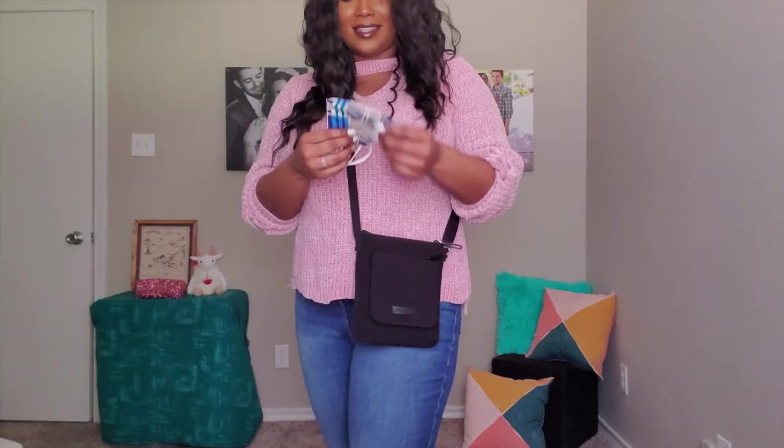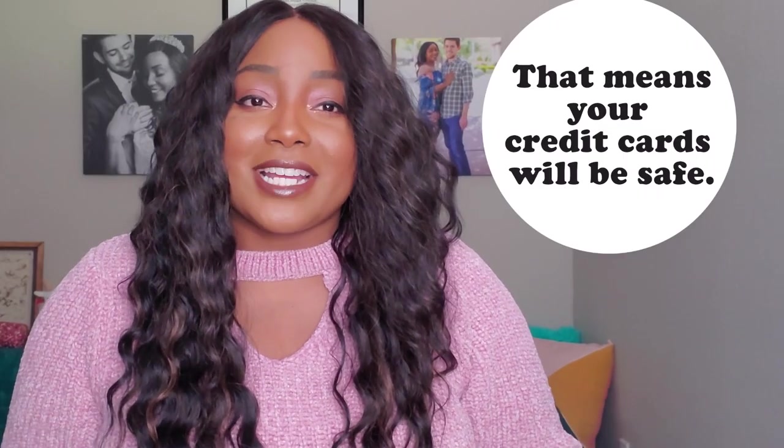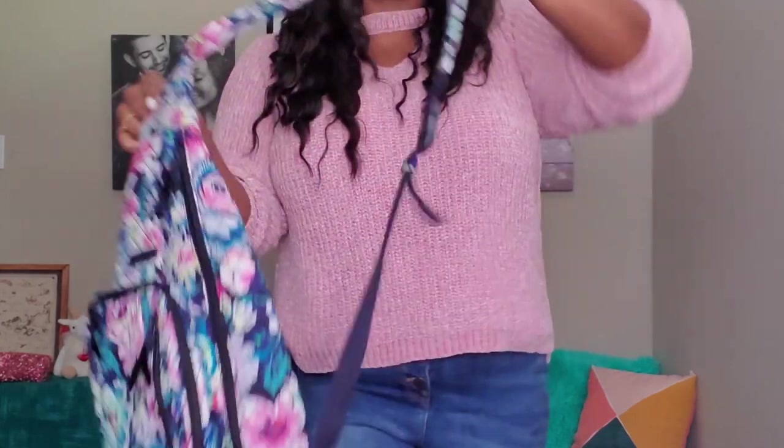It even has space for your mask and hand sanitizer, and as an added bonus, this bag has RFID protection. At the exchange, prices start at $56.